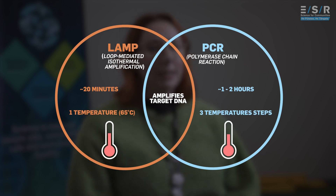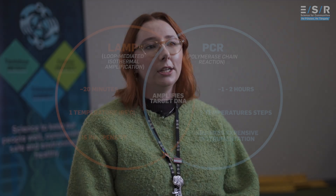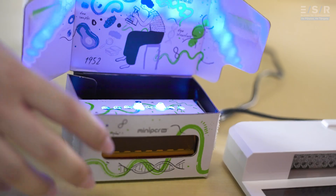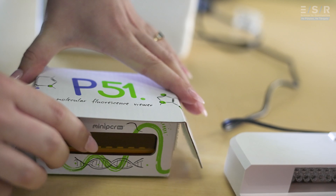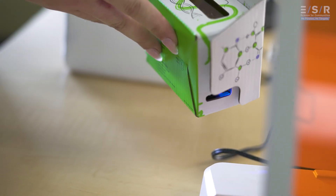It can be done at resource-limited zones without expensive instrumentation — it can even be done using a water bath or a portable heat block. So they started with LAMP, but then they also added on something pretty exciting, which is using CRISPR. CRISPR is a type of fluorescent detection, and adding this step onto the end of LAMP increased the sensitivity.